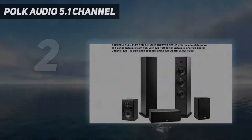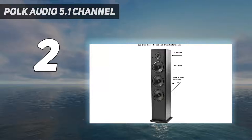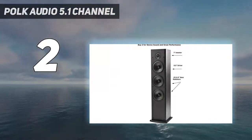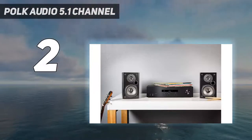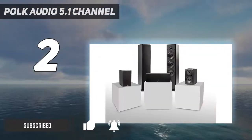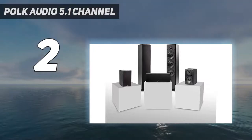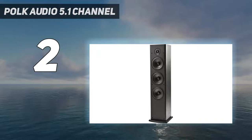At number two: Polk Audio 5.1 channel. Who says building your own movie theater has to be expensive? Surround sound systems like the Polk Audio 5.1 channel home theater system can deliver the complete audio range for a fraction of the cost. The unit is composed of three different speakers from the T-Series collection.